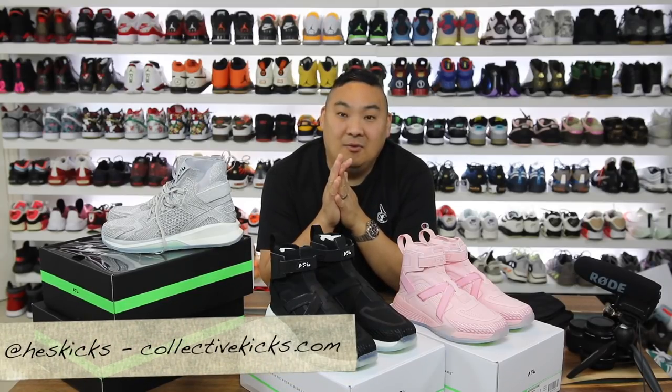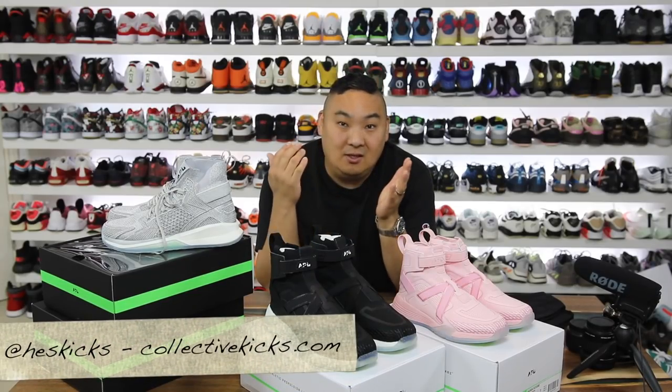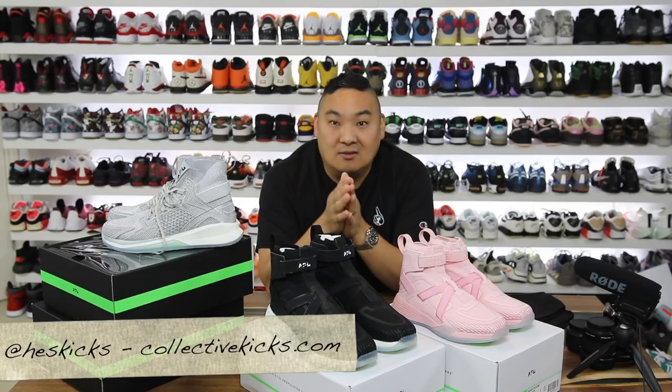What is going on guys? Hess here at collectivekicks.com. If you guys haven't shopped on my website before, I basically curate a bunch of sneaker deals for you guys and post them on the web, and hopefully you guys can find some good deals out there.